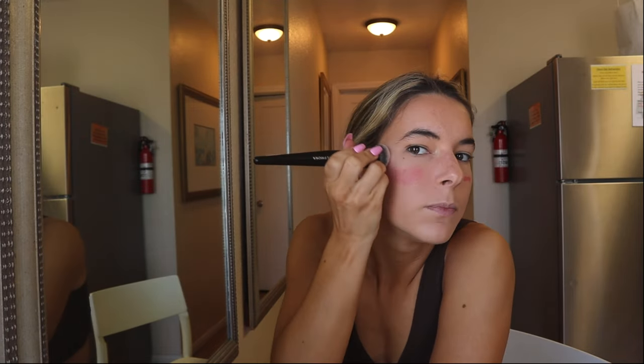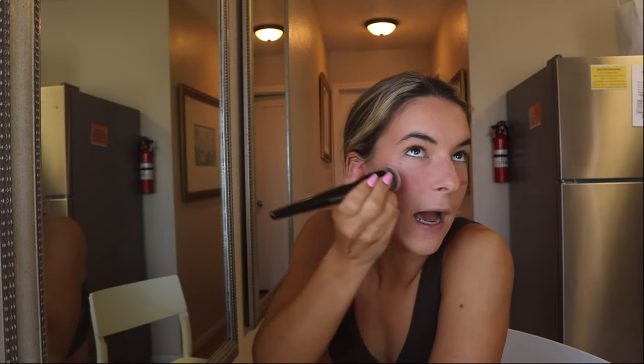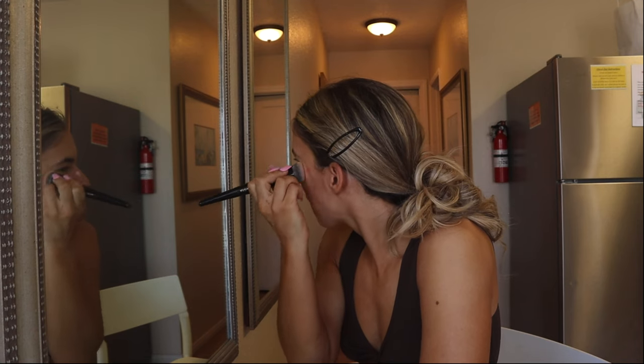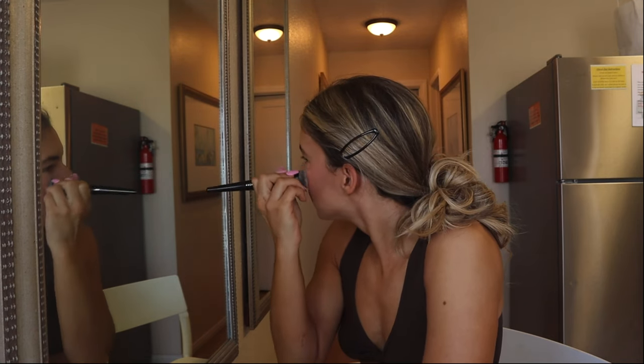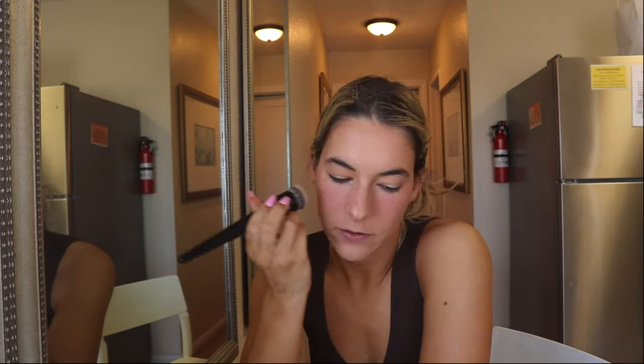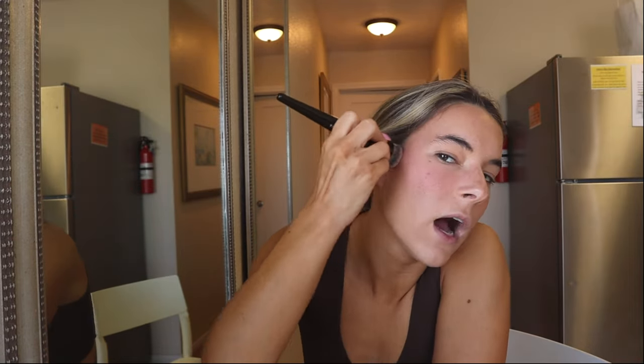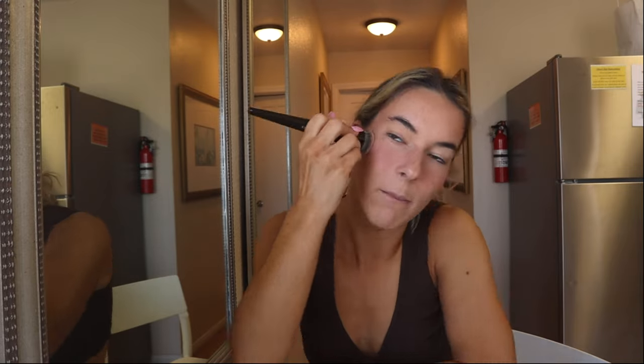Sometimes I use the beauty blender, but today I'll use my fingers. I like to bring it up almost to the sides of my eye, up this way. I bring it all the way up into my hairline and up into my temple area. I feel like I'm doing a Vogue video right now. This blush is so pigmented — I don't know the pricing off the top of my head but it'll last you forever. I've had this for at least six months and haven't even made a dent.